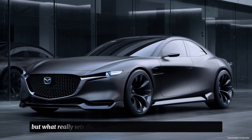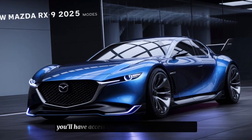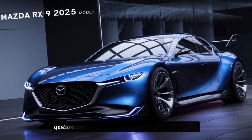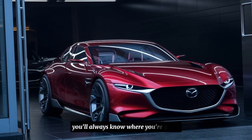But what really sets the RX9 apart is its advanced technology features. With its available Mazda Connect system, you'll have access to a range of innovative features like voice recognition, gesture control, and even a built-in personal assistant. And with its available navigation system, you'll always know where you're going.